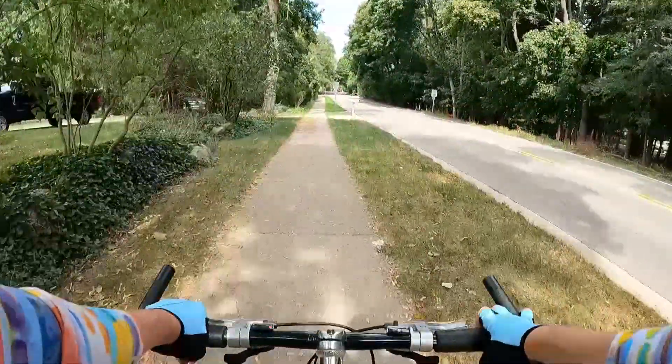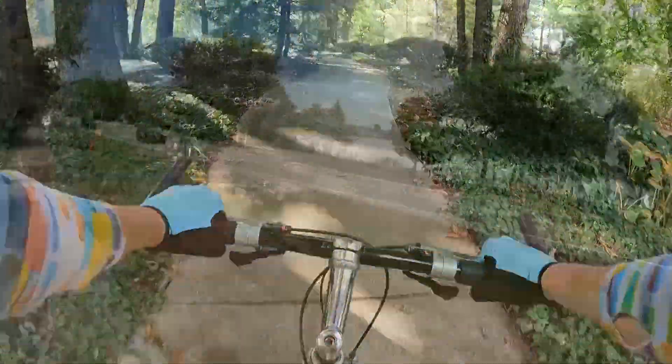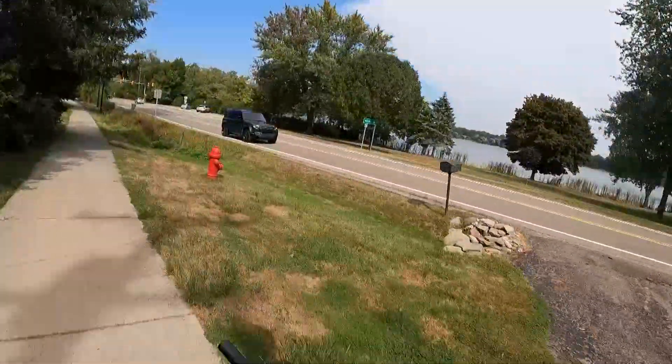Heading north along Franklin Road, prepare yourself for an uphill ride. While there are safety paths for most of Telegraph, other paths throughout the township are much more scenic.